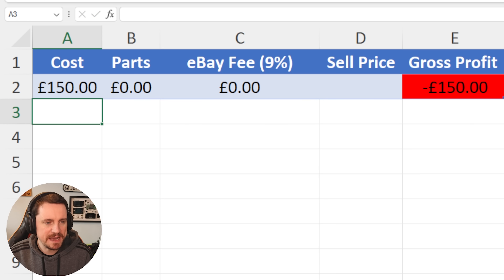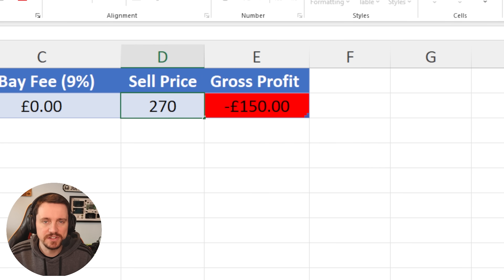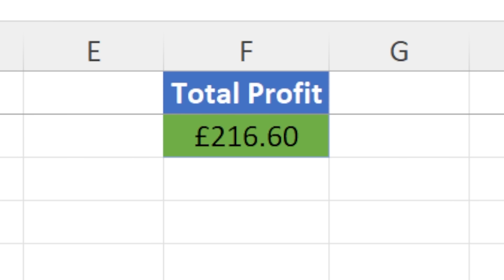It's exactly the same with what they've done with the fan, but I'm not here to talk about that. I paid £150 for this PS5. For the parts — seeing as I had spare parts from previous consoles that we sent to the graveyard — that's going to be zero. Sell price: £270. That gives us a total gross profit in today's video of £95.70. For the whole series itself, we are in a profit of £216.60. I'm going to take that and run with it. I think I got extremely lucky. If you enjoyed this episode, I'll leave last week's up here. Thank you very much for watching. Have a great rest of your day, week or weekend, whatever it is, and I will see you as always in the next one. Peace.